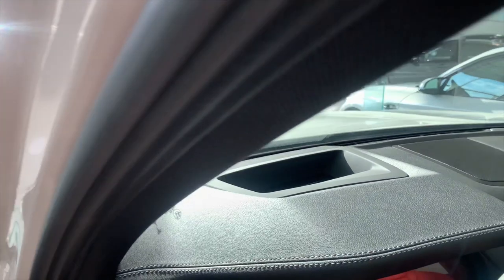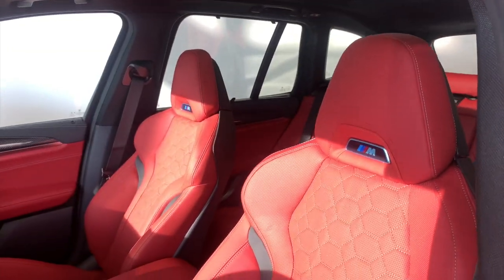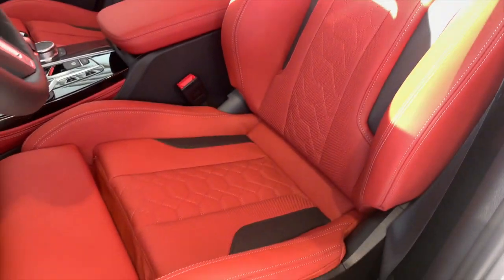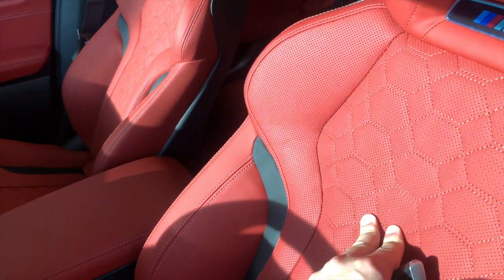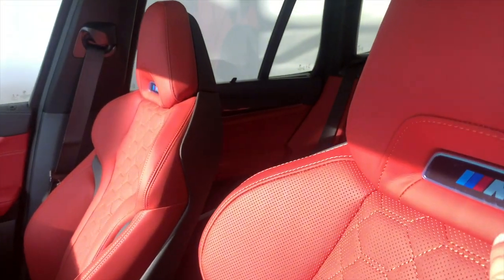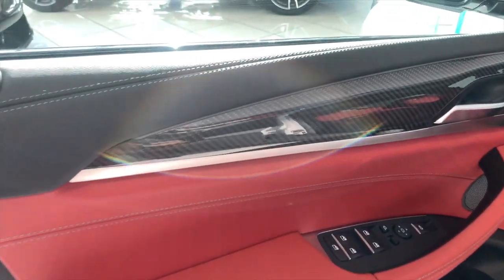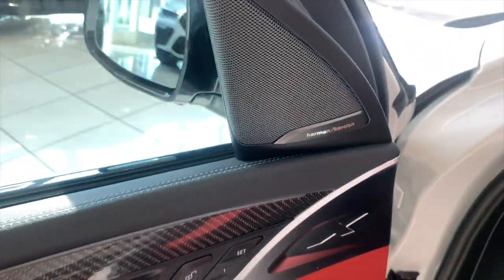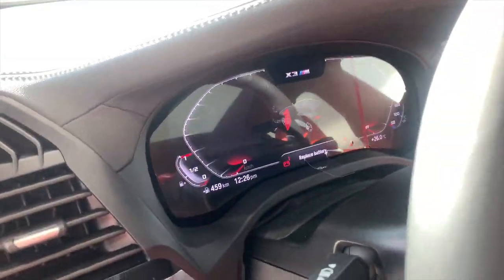The Premium Package adds the head-up display. This one also has the upgraded sport seats, which are not standard on the X3M — only on the Competition. Beautiful Sakhir Orange interior. I love the perforated leather; they are ventilated seats as well, which is very nice. When you open the door they illuminate for you. Carbon fiber trim with ambient lighting and the nice X, plus the Harman Kardon sound system.